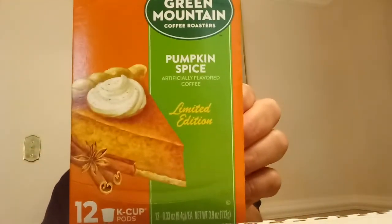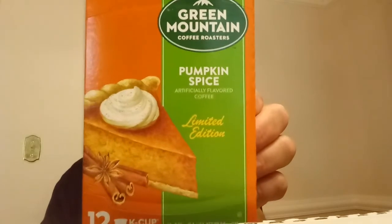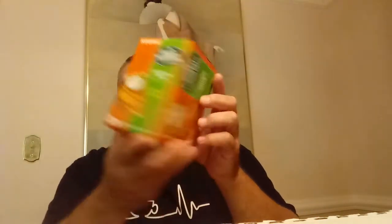So today, my lovely friends — Green Mountain Pumpkin Spice Keurig Cups. Here's the actual cup with a hole in everything. It's got a nice picture of a pumpkin pie. It says Keurig Pumpkin Spice Artificially Flavored Coffee, Limited Edition.